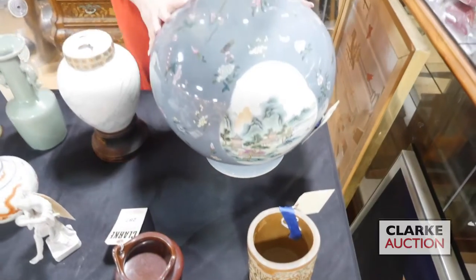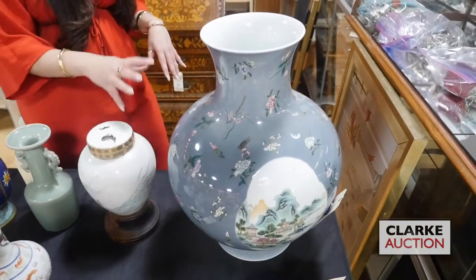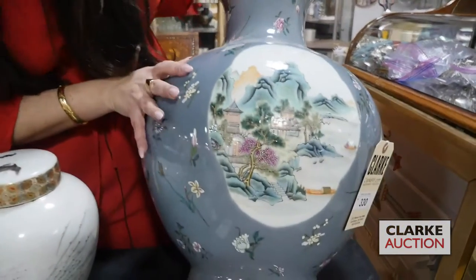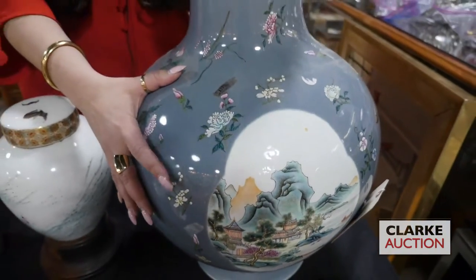Here we have some ceramics. This is a beautiful famille rose Chinese large vase with floral decorations and these kind of shaped cartouches with landscape scenes, with garden pavilions and houses, really quite nice at 800 to 1,200.